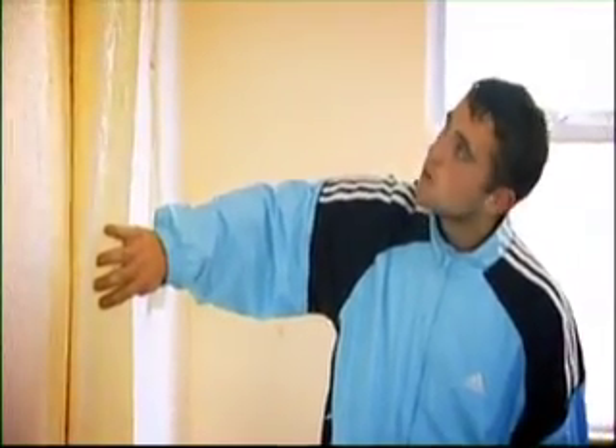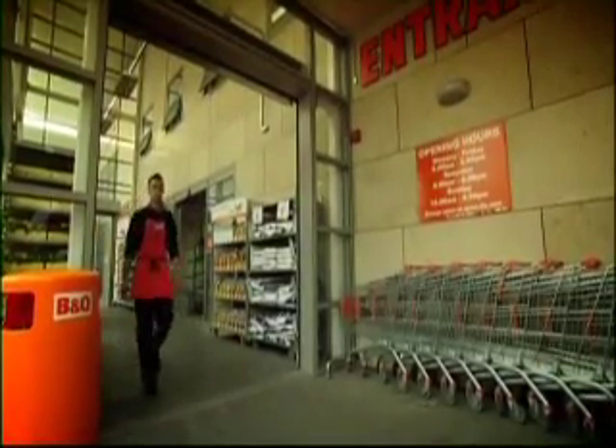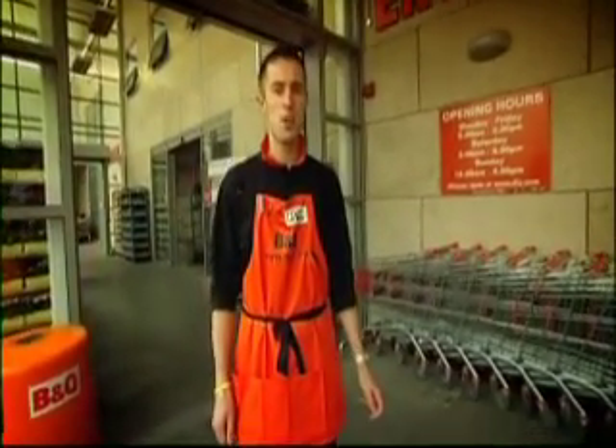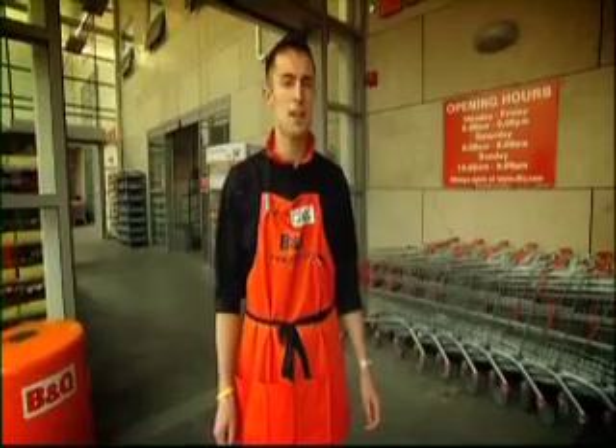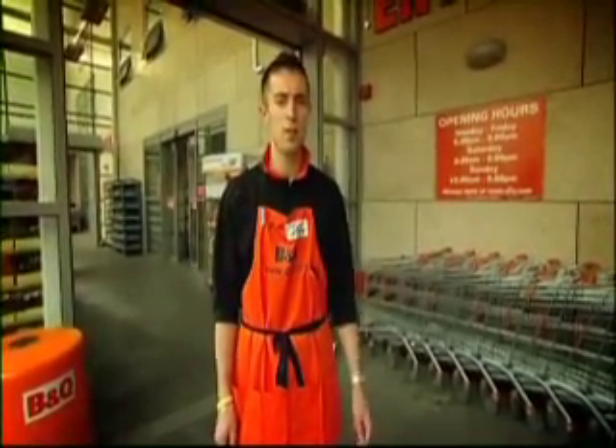Meet Andy. He's just moved into a new flat and doesn't like the colour of his walls — looks like a spot of DIY is in order. Meet Craig, an expert on all matters regarding DIY. If you're not sure about how to solve a certain DIY job or what tools and materials you may need, you should always visit a local hardware store where you will receive expert advice.